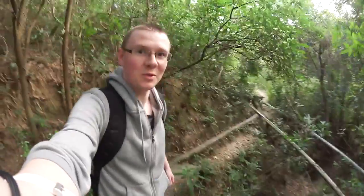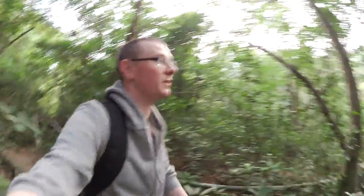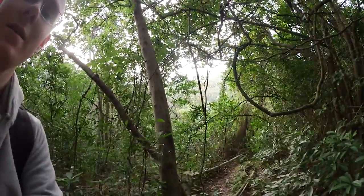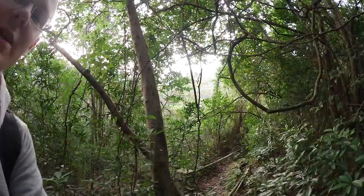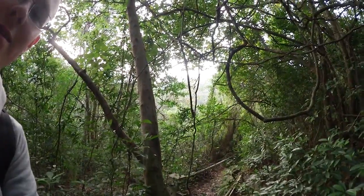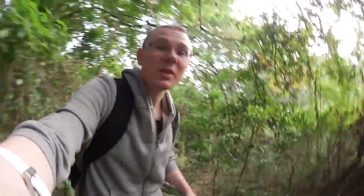It definitely feels like I'm doing some tomb raiding now. I am in the middle of the forest, but I can hear the water. Hear that? So I'm clearly near it. I'm just going to keep going, ducking through all these reeds. Apparently this is meant to be big and it just gets bigger, so it should be there soon.